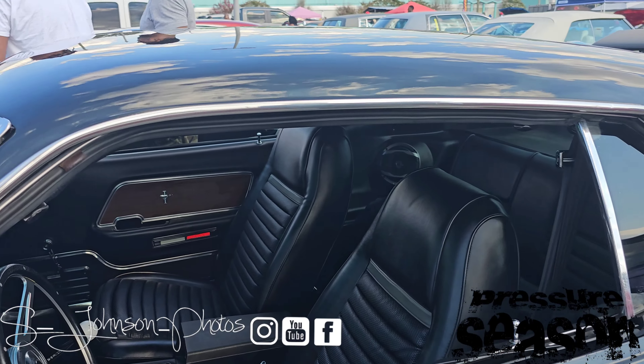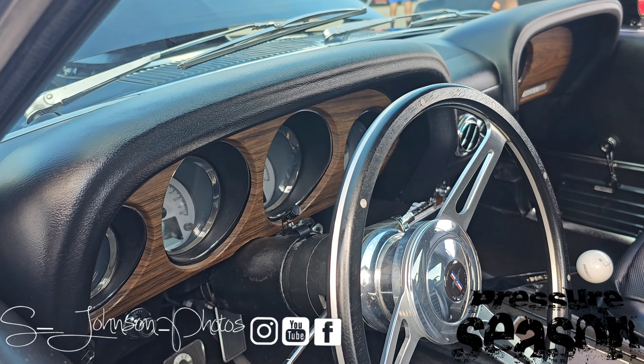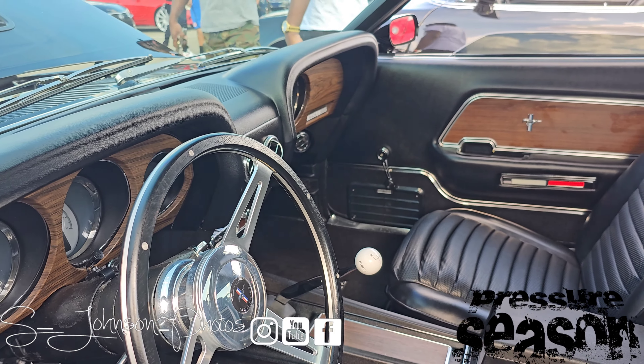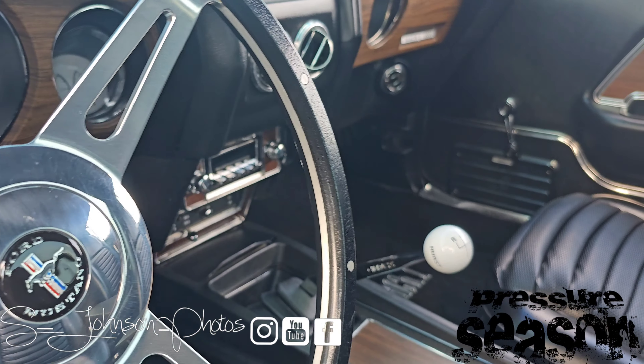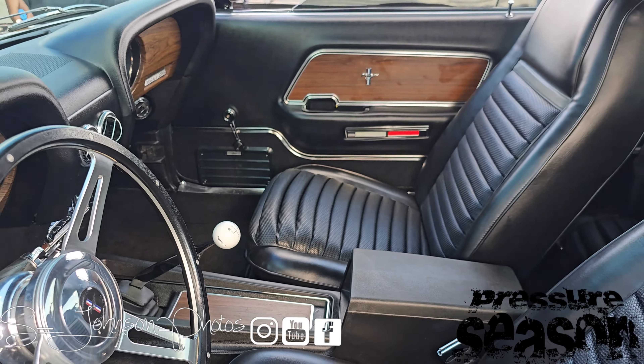It's got total digital gauges with vintage air, it also has a vintage radio, and the original 4-speed has been changed to a 5-speed.